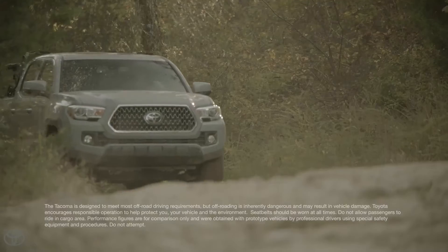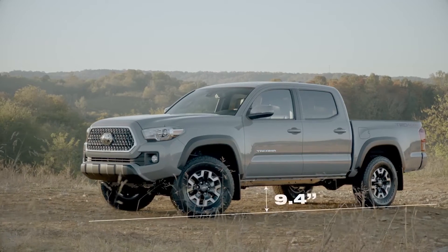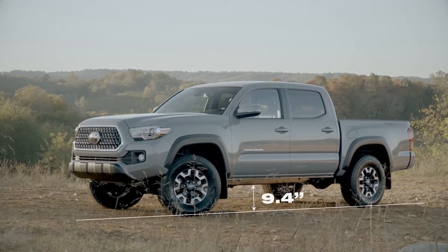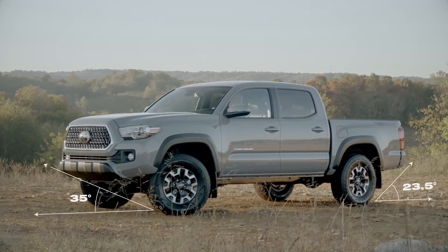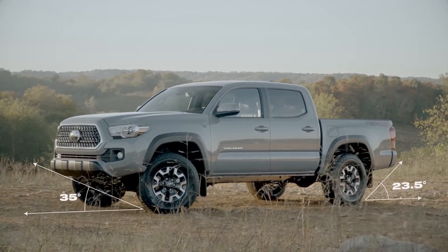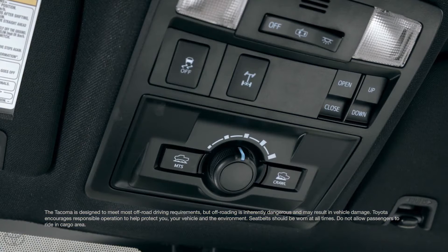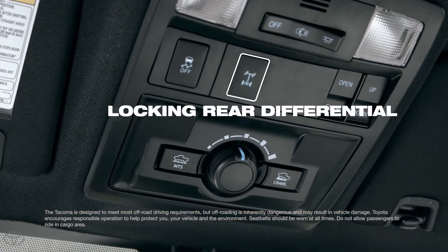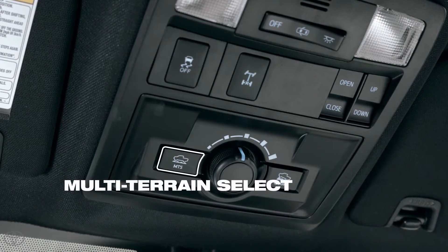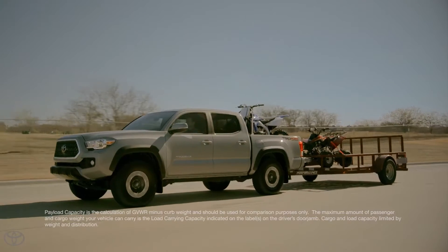For the latter, Tacoma's up to the challenge simply by design, boasting an impressive 9.4 inches of ground clearance across the lineup and approach and departure angles as steep as 35 degrees and 23.5 degrees. Additionally, available advanced off-road features like a locking rear differential, crawl control, and multi-terrain select help Tacoma's TRD models when the going gets rough.